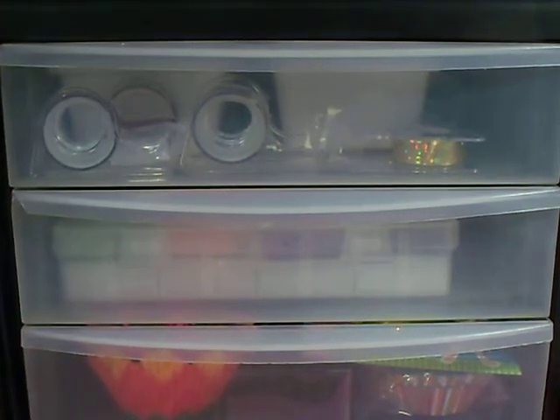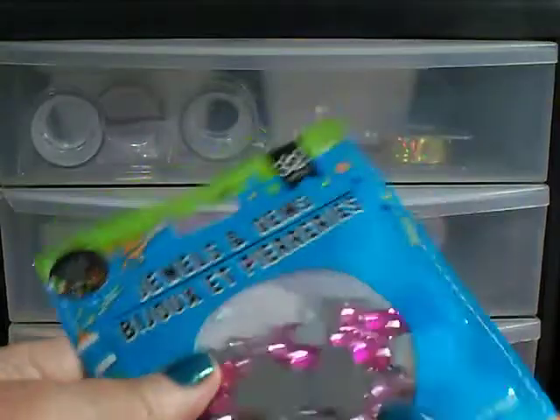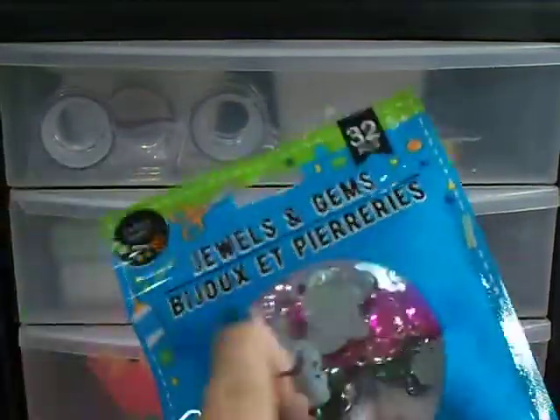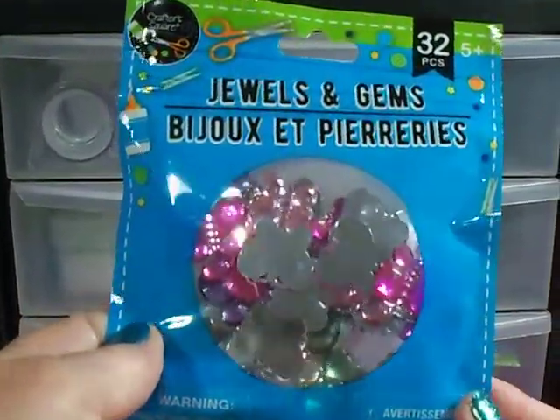Then I got two of these big mailers — they're the plastic ones, which you can reuse. I got them because I'm noticing that some of these cheaper paper ones tear, and I don't like that. And I got a pack of jewels and gems, which are flowers and butterflies — all different shades of pink. You have to hot glue them on, but I thought they were fine for paper crafts. A dollar for 32 pieces, and they're by Crafter's Square.